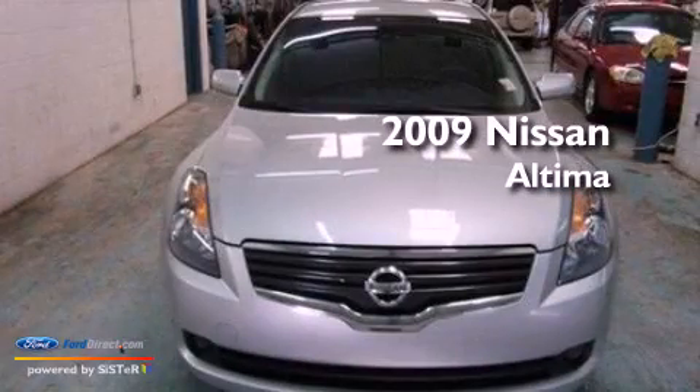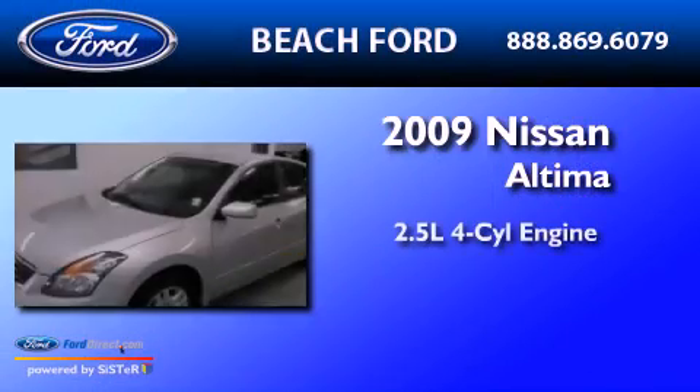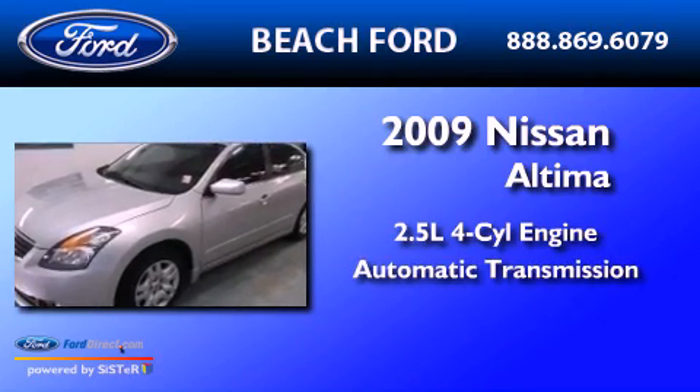This is a 2009 Nissan Altima. It has a 2.5-liter four-cylinder engine and an automatic transmission.